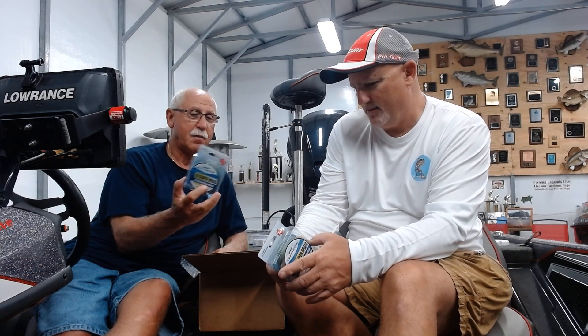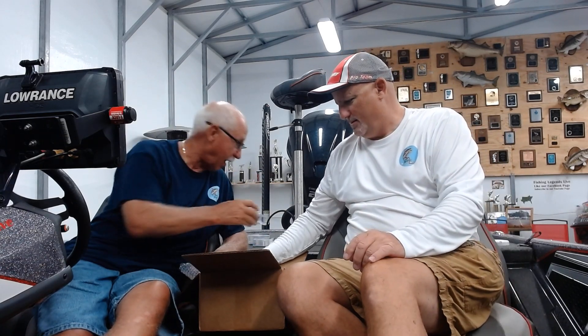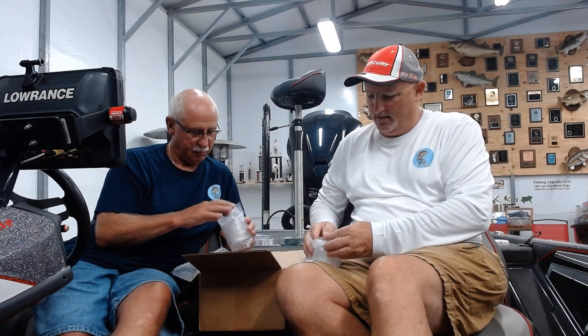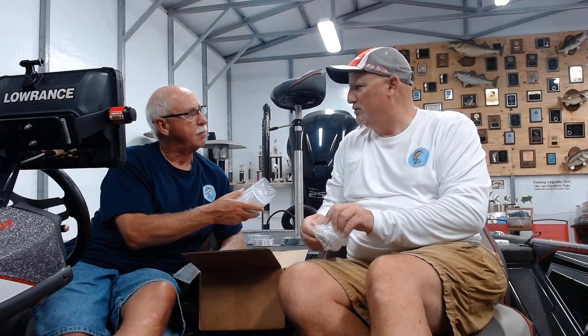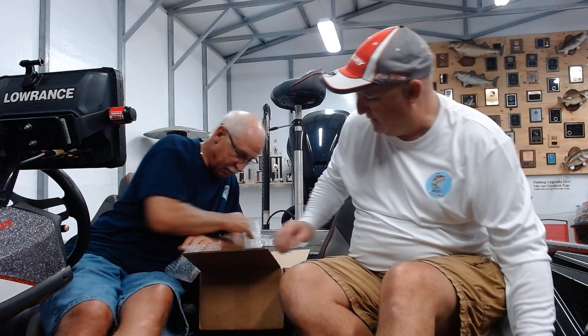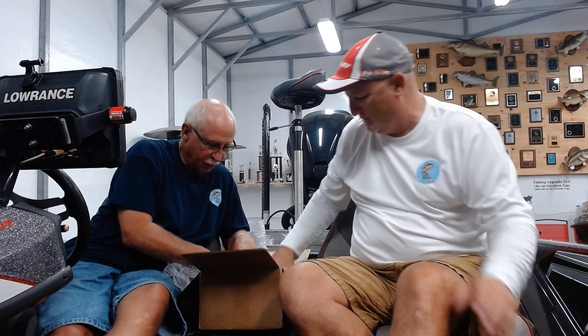Thank you Bob for getting two because the whole video would be me and him fighting. Let's see what else we got here - this is 12 pound test. Also, this is what David Wright cranked on - he uses the 12. That's 550 yards. You can get mighty deep with that. That's exactly right, and there's one of each again. Bob's a smart man. We got more coming.